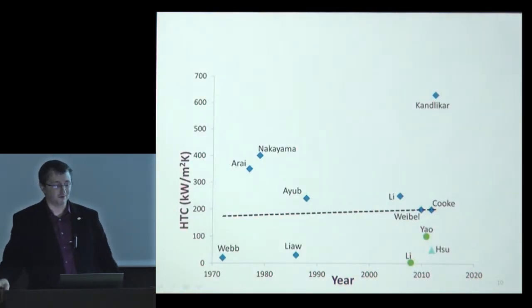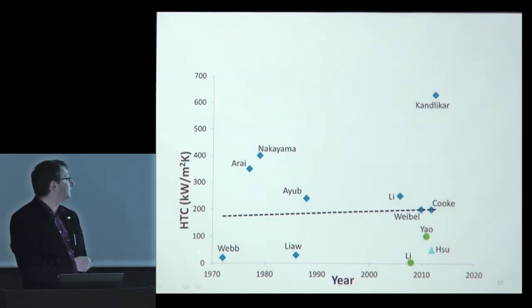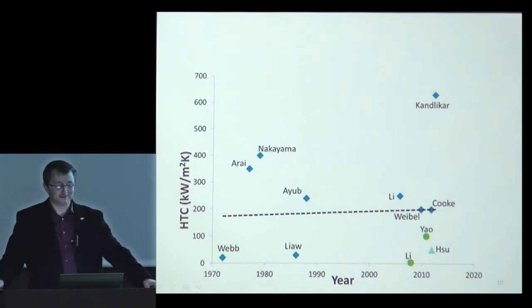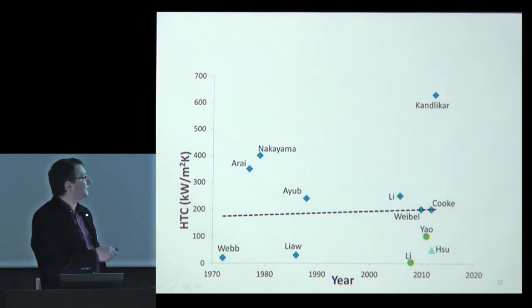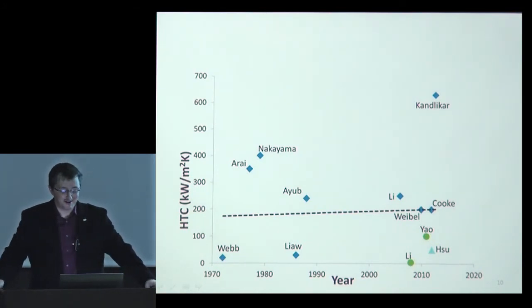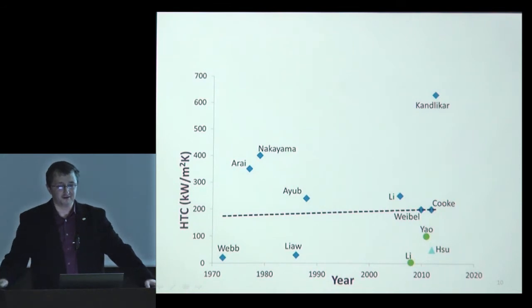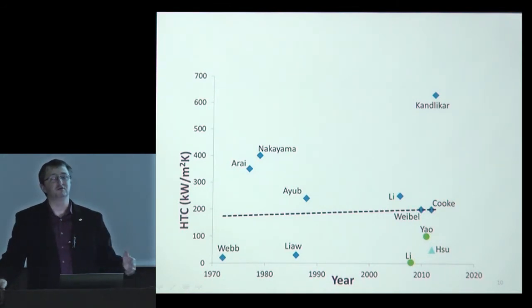The same is visible from the heat transfer coefficient — another figure of merit in boiling heat transfer. Over 50 years, I wouldn't call it progress; there's a lot of noise. We probably don't take full advantage of all those new surface engineering technologies. So I propose to take a step back: rather than adding features, let's think about what would be the best shape and chemistry for a surface that is optimum for phase change heat transfer.